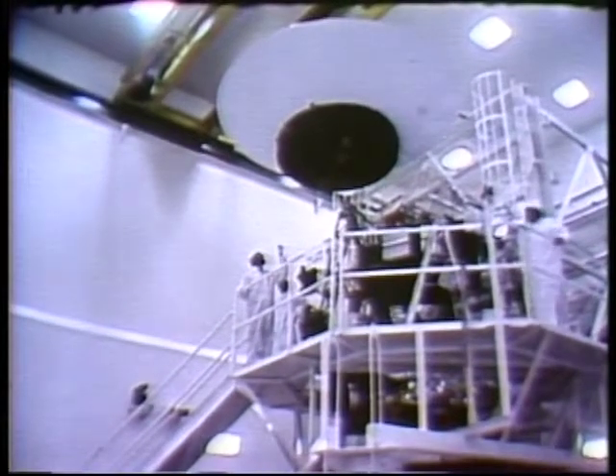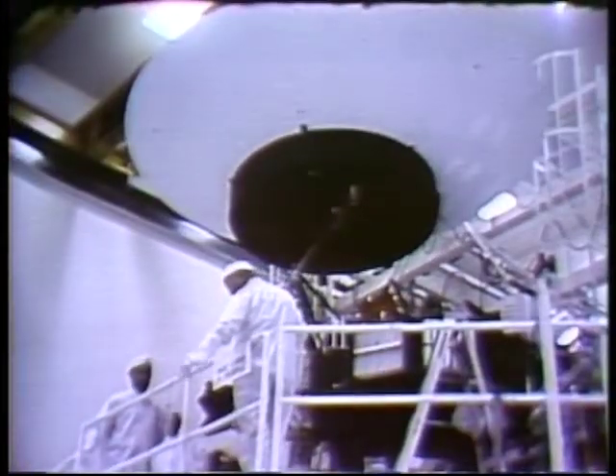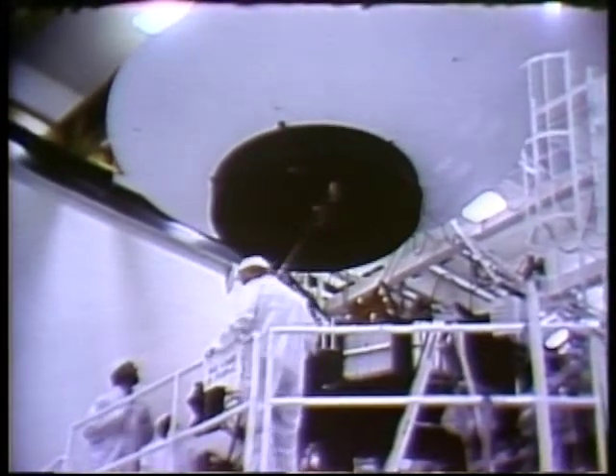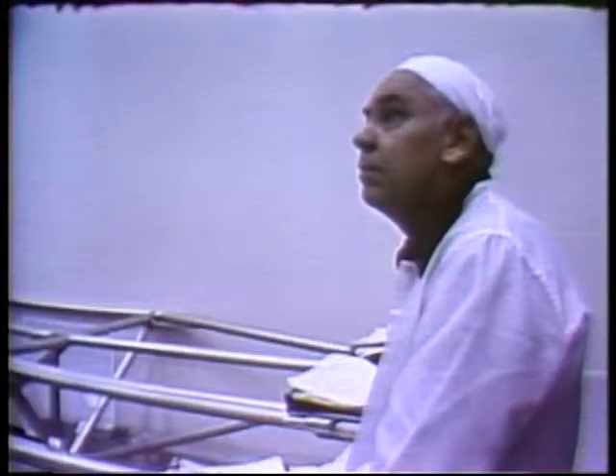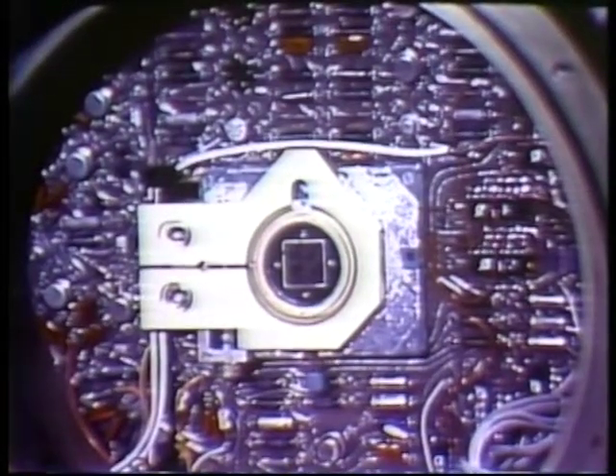The craft used hardware and technology from the successful Voyager mission to Jupiter and Saturn, and from the Galileo mission to orbit Jupiter. It was equipped to examine the comet in detail and carried an electronic camera to produce highly detailed pictures.